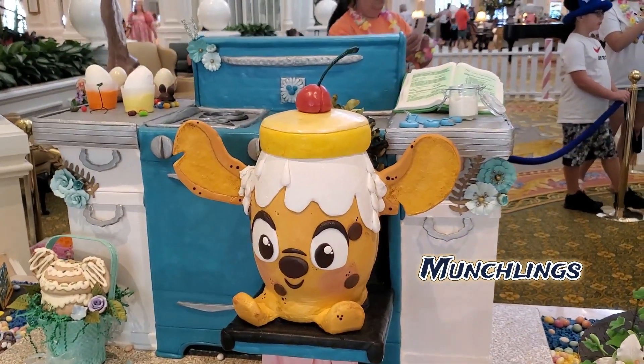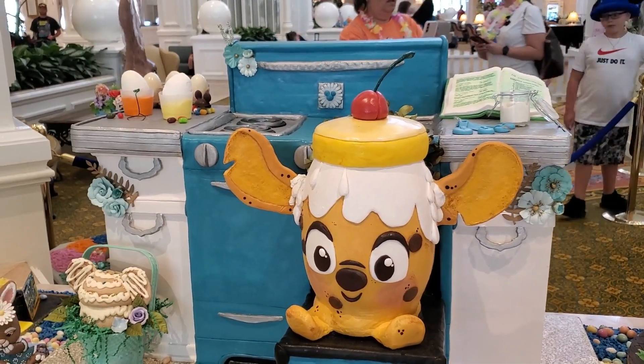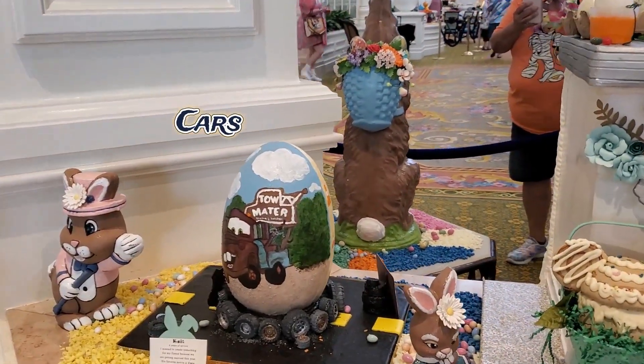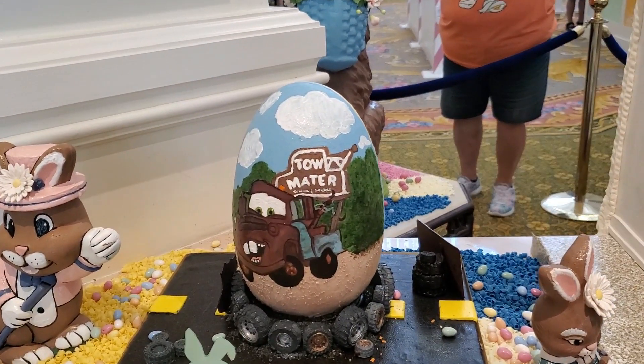This egg is designed to look like a Disney Munchling — I believe this is the Stitched Pineapple Upside-Down Cake. And finally, we have an egg representing the Cars films. How cute are those tires around the outer shell?